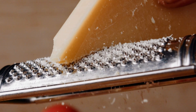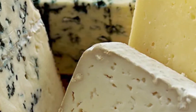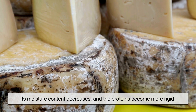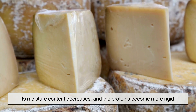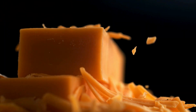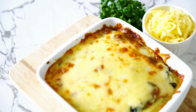Aged cheeses like Parmesan, Asiago, and Extra Sharp Cheddar behave differently because aging causes proteins to form stronger bonds. As cheese ages, its moisture content decreases and the proteins become more rigid, making it less likely to melt smoothly. Instead, aged cheeses are best suited for grating over dishes, where they can crisp up or add a nutty, savory flavor rather than melt into a creamy texture.